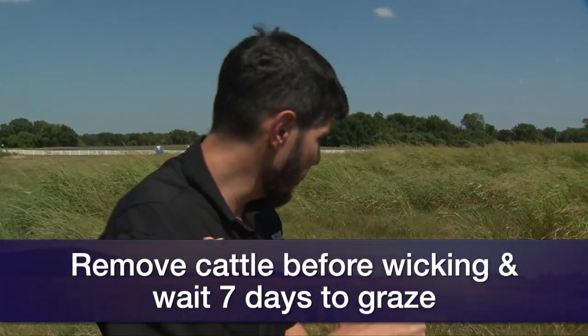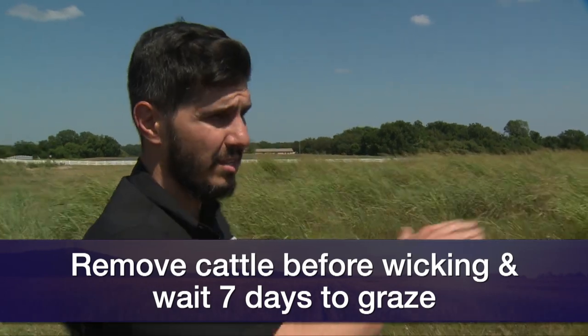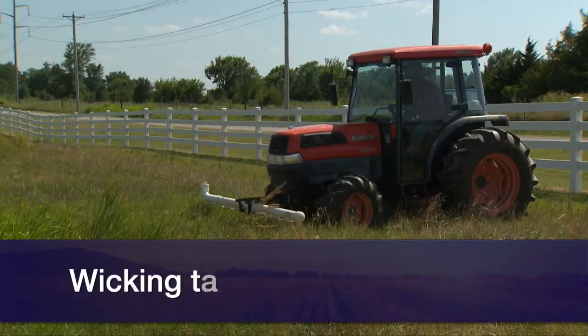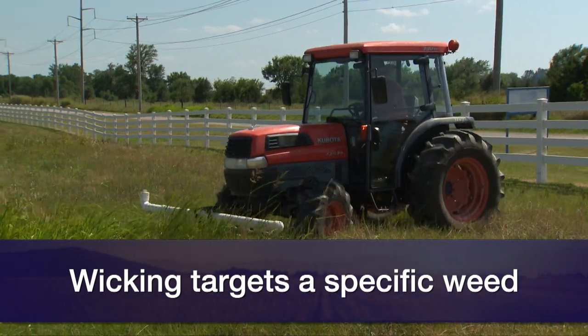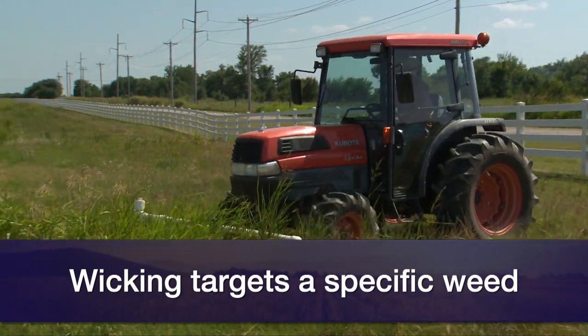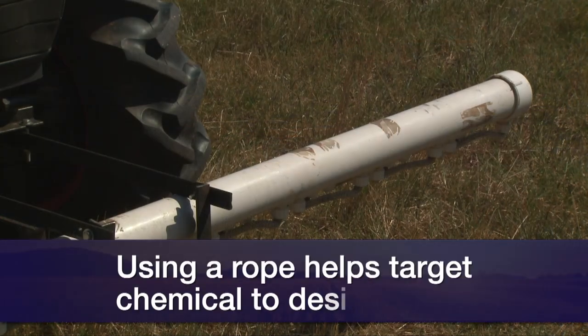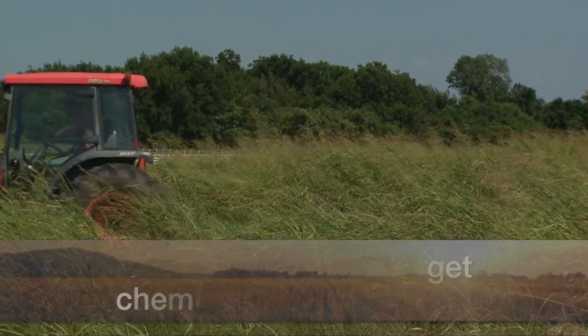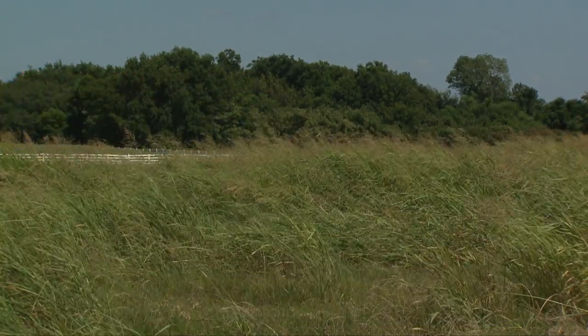Let's talk about that. Wicking is a selective way to control a specific weed. As you can see here, we have Bermuda grass and also Johnson grass. If you come and spray the herbicide — in this case glyphosate — you harm the Bermuda grass as well, and you don't want that. So there is a method using a sponge or a rope where we are going to be delivering that chemical, the herbicide, specifically to the Johnson grass. That's what wicking is.